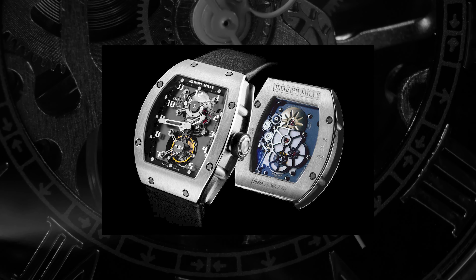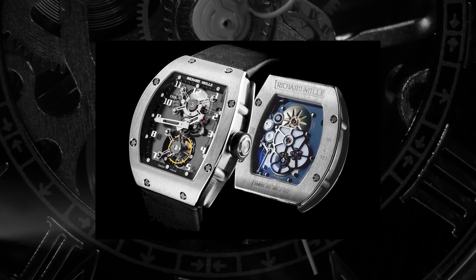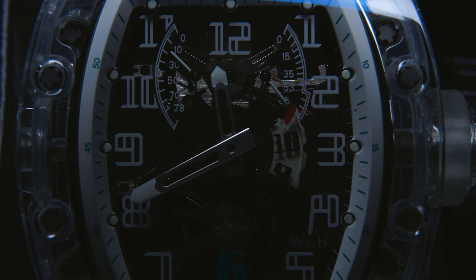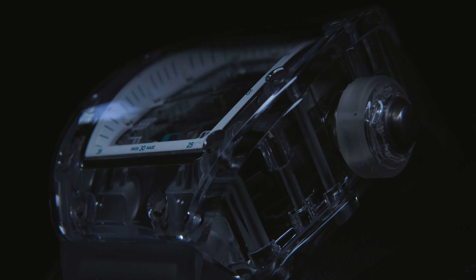It's the RM002 and 003 that launched the brand into the stratosphere when they were released in 2002, as they were so far advanced and beyond anything watchmaking was producing at the turn of the century. As such, they are known as the OG Mills, along with the 001 which kicked off the whole shebang in 2001. Now, add in a layer of infinitely modern design with AET's full sapphire case, and it's a sandwich that watch nerds would kill for.